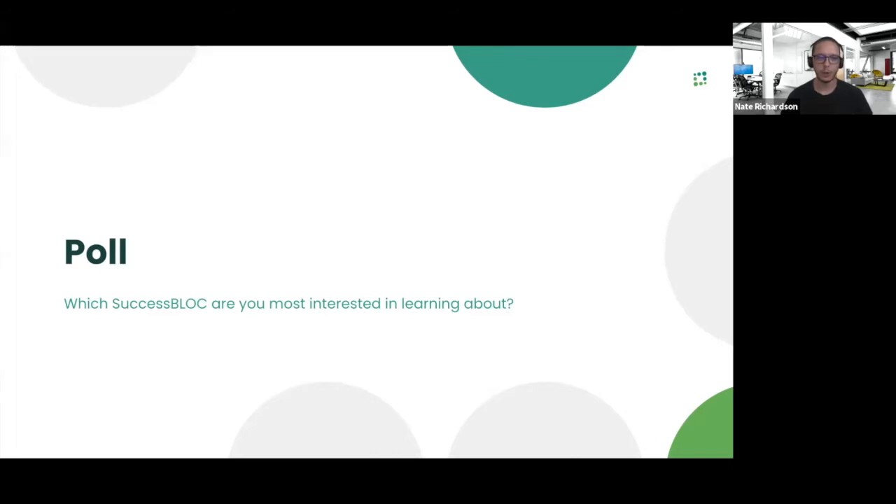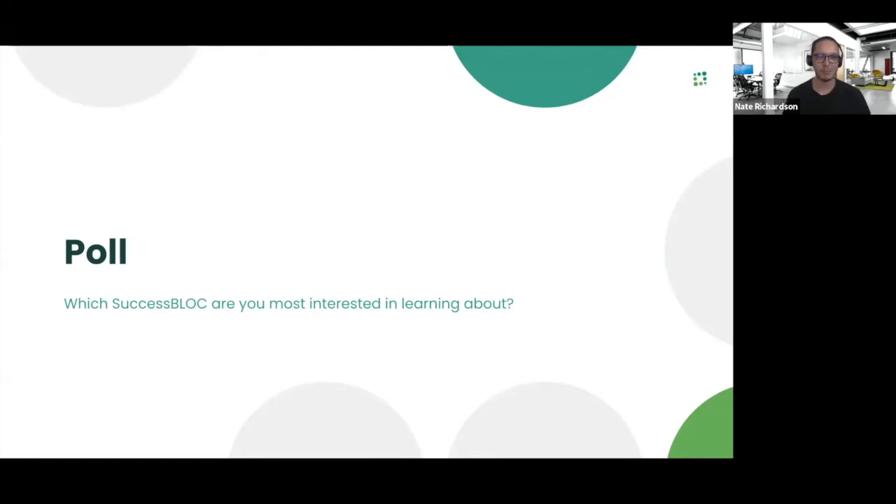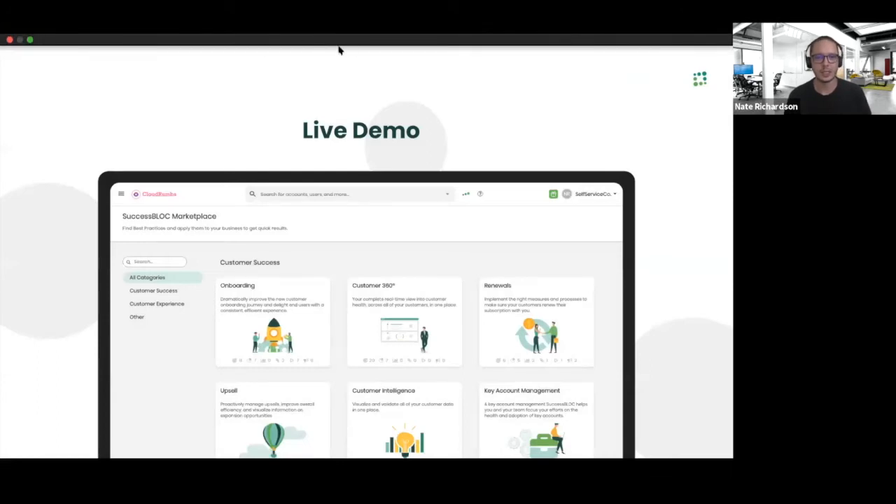Up next, we're going to dive into the marketplace itself and go through how to actually install a success block within my Tatango account. Before we do that, we'll have one more poll — I'm interested to know which success block you are most interested in learning about. The highest voted one we'll actually download and walk through live on the webinar. It looks like there is a tight competition between a few success blocks — adoption, onboarding, and renewal — but adoption just barely eked out by one point. So without further ado, let's get into the success block marketplace itself.